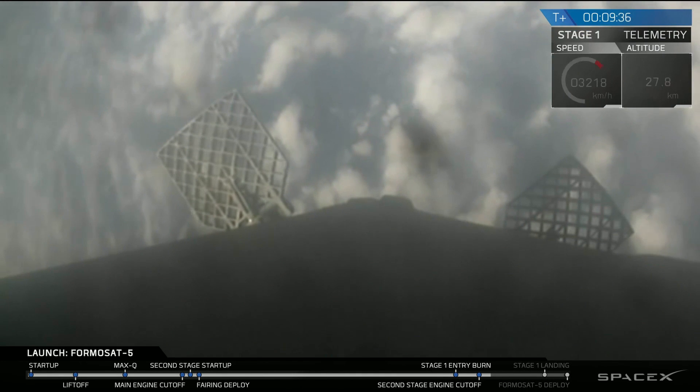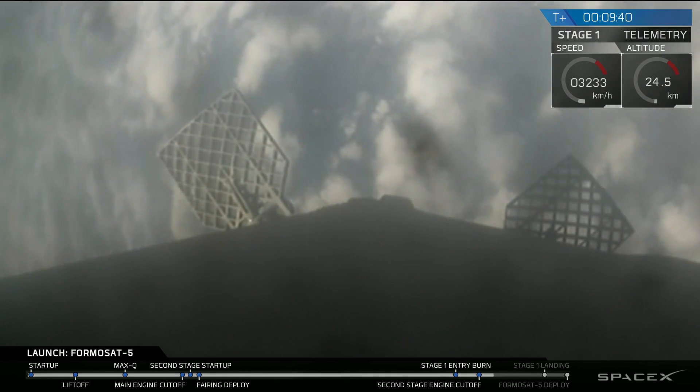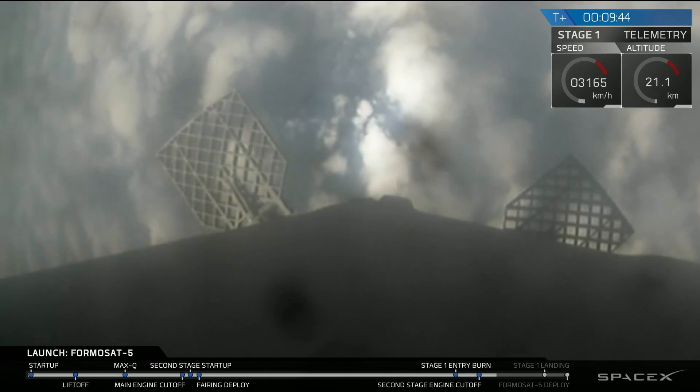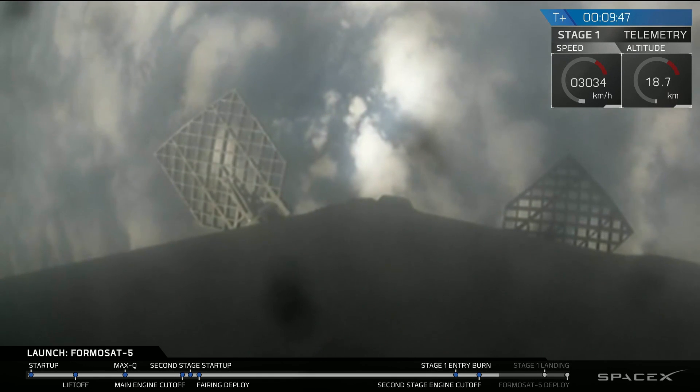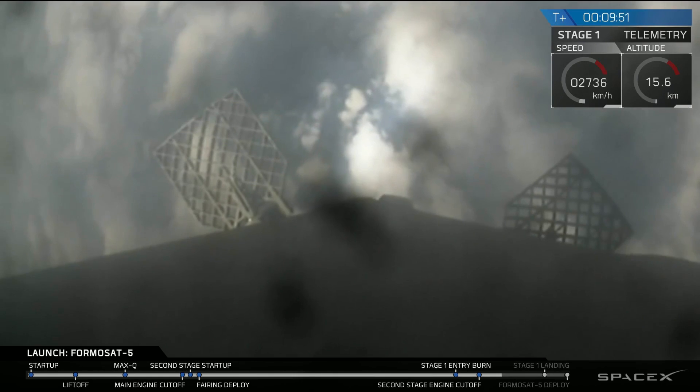We're getting confirmation that we have a good orbit for stage two. This is very good news — that is the primary mission, and getting to that orbit is the whole goal of today. Coming up in just under two minutes, we should see the deployment of the Formasat-5 spacecraft onto low Earth orbit.